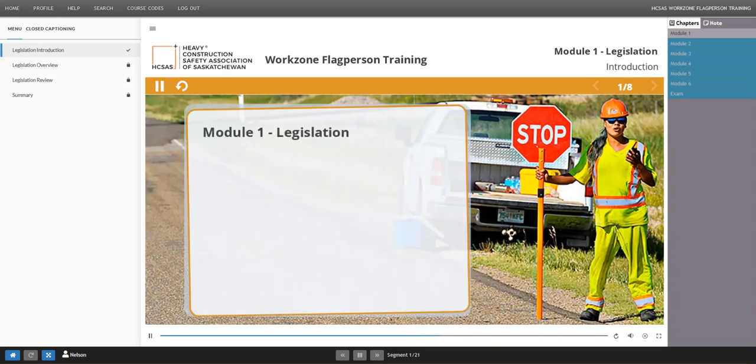In this first module, the legislation that gives you the authority and protection to do your job and defines the responsibility of the motorist will be discussed.